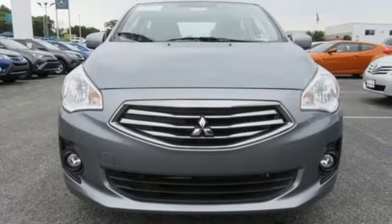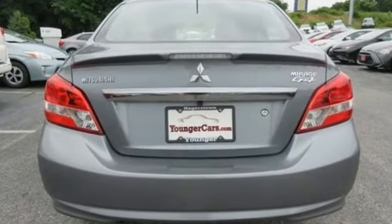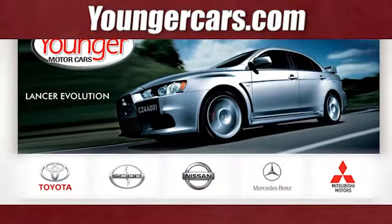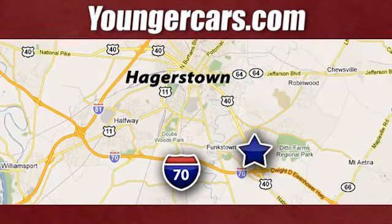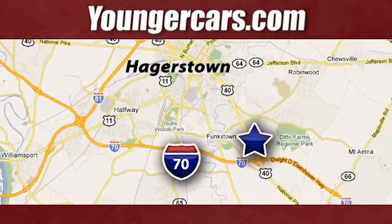Mitsubishi has a vehicle designed just for you, no matter what road you're inspired to travel down. Experience it for yourself today. Visit our website at YoungerCars.com. We're conveniently located at 1945 Dual Highway in Hagerstown, Maryland.